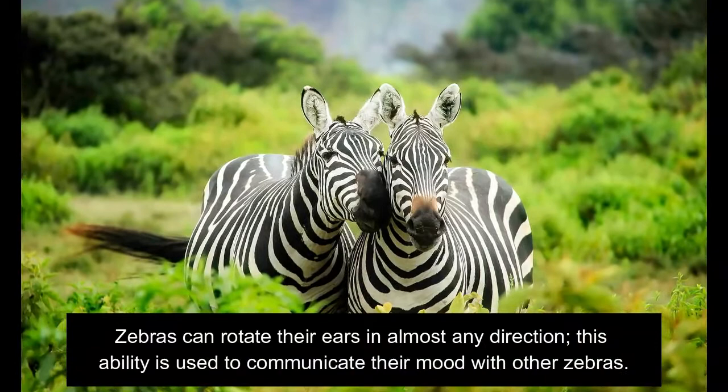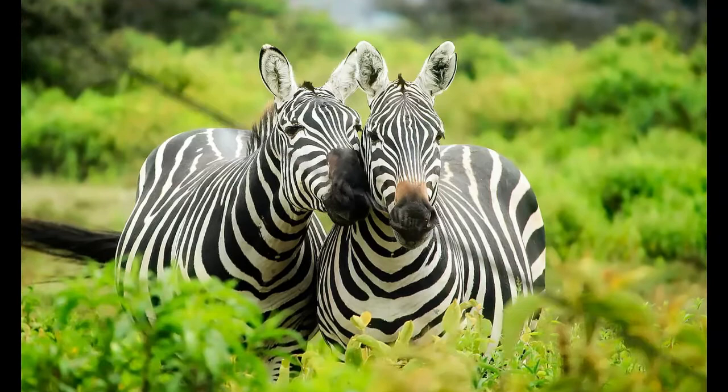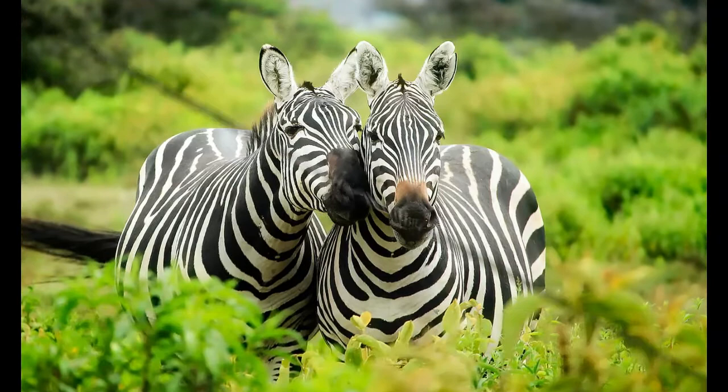Zebras can rotate their ears in almost any direction, and this ability is used to communicate their mood with other zebras. Zebras have one toe on each foot. Zebras cannot see the color orange.